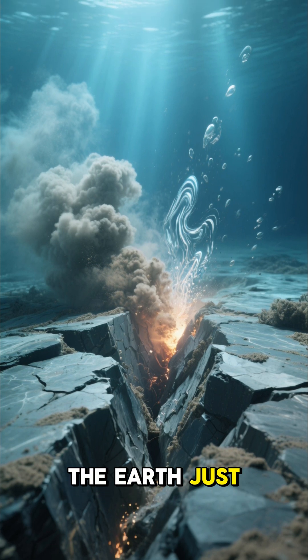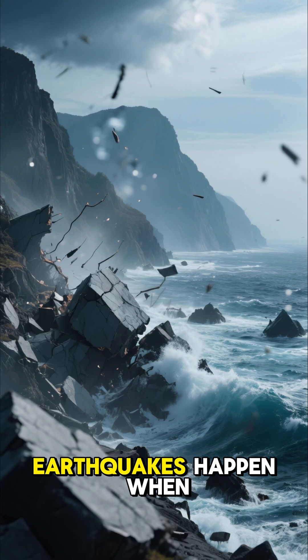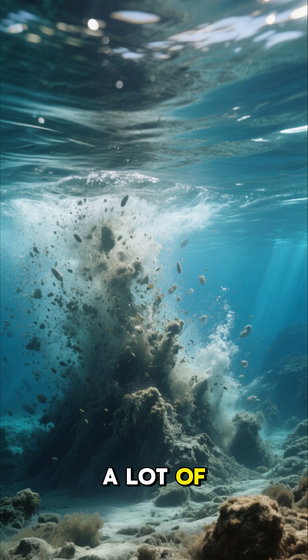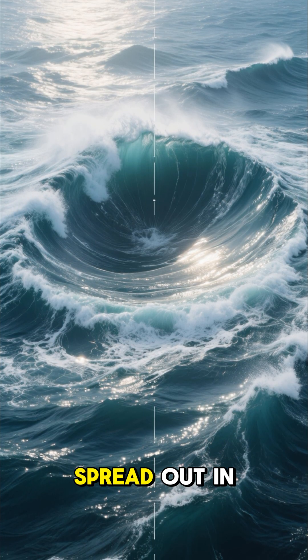The earth just shook again — that was an earthquake. It was underwater. Earthquakes happen when those tectonic plates slide past each other, and when they do they cause the seafloor to rise or drop. That pushes a lot of water upward — that's what makes tsunamis. Here you can see the water bulge; it's going to spread out in all directions.